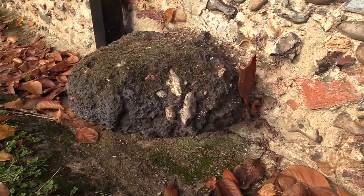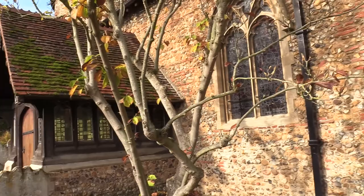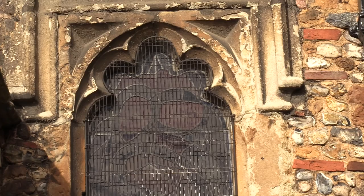No one knows exactly what pudding stones were used for. Much like sarsen stones, some people believe they might have been way markers; some people believe that they were worshipped and seen as godlike and revered, but we do not really know exactly what they were used for. What we do know is that where they are incorporated into church buildings is a good indicator of an ancient church, and that there was probably a pagan place of worship on this site, or possibly on the site of the Roman building.